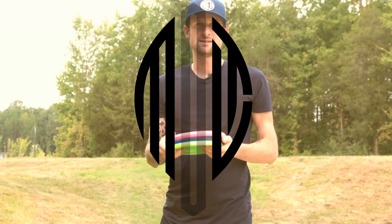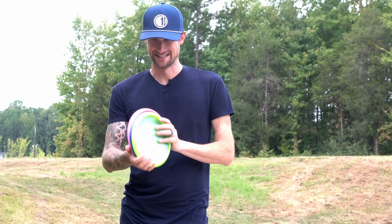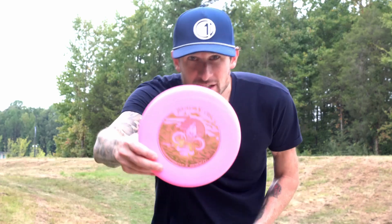What's up everybody, I'm out at Eastway Park in Charlotte, North Carolina today. It is overcast so it is cool and I'm all about it. I went on to the Dynamic Disc website — I am sponsored by Trilogy so that's why I throw Trilogy discs — but I went onto their website and ordered a couple new discs that I've kind of been looking at and wanted to try.